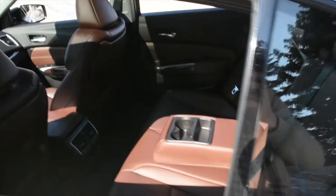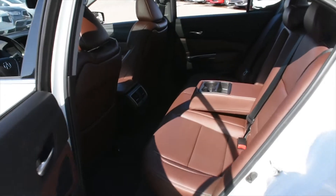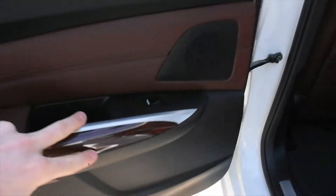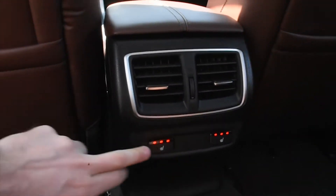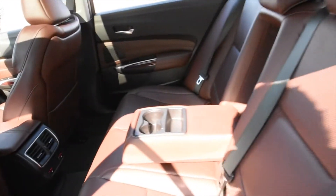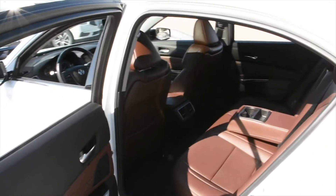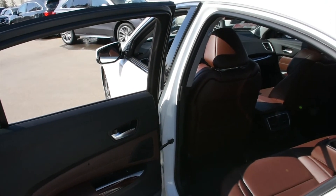Moving to the second row seating — again in a nice Espresso perforated Milano leather. You do have your wood grain finishes as well, and the rear outboard seating does come heated. Thank you for your time watching this video. Visit Westside Acura for further details. Thank you.